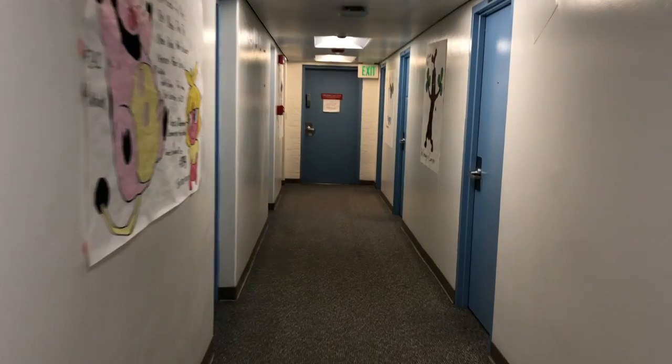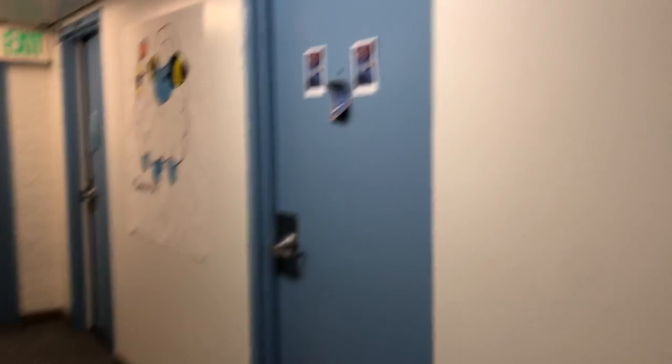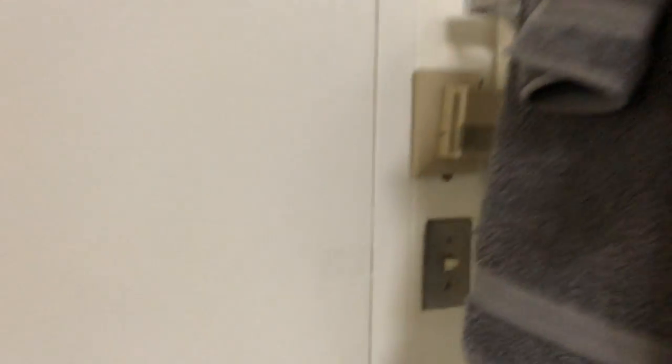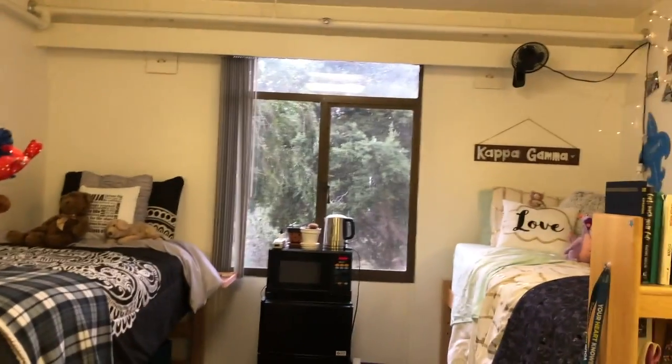Continuing on down the hall, and finally — ta-da — there's my dorm! Very exciting. Here we are in the dorm. Here is our door. If you look to the right, there are two towel racks that have been provided — the top one's mine, the bottom one's my roommate Anuja's. Over here we have our light switch and thermostat that we can't control. To the left we have this full-length mirror that we bought because, you know, girls gotta check out their fit.